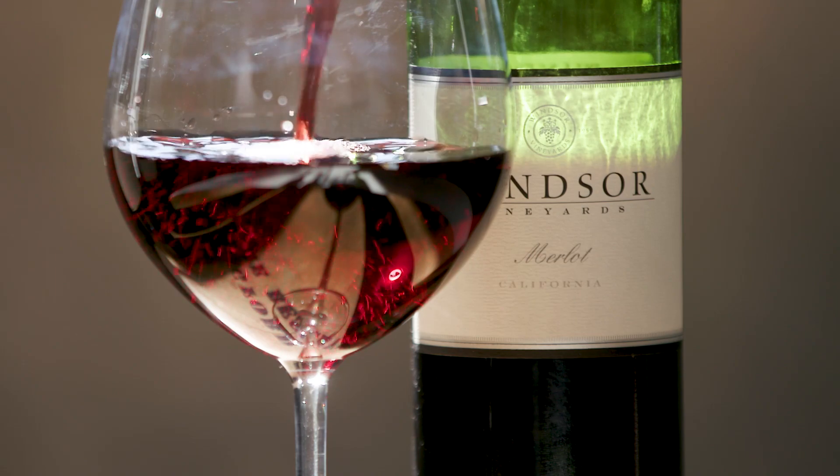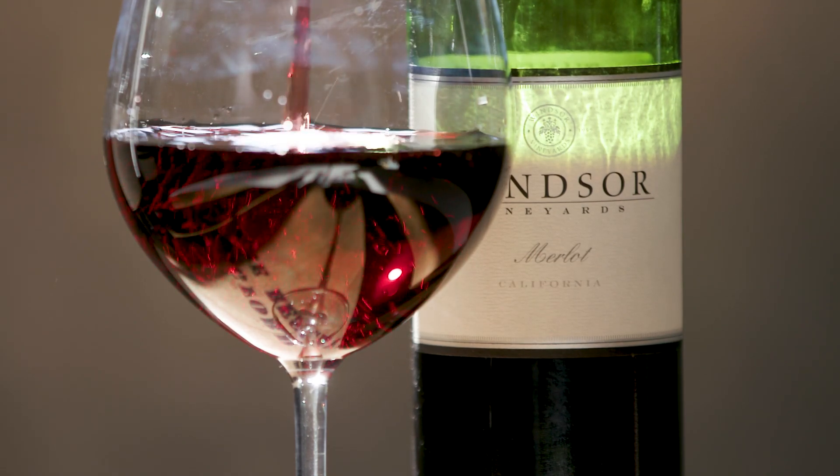Their Merlot pairs really well with anything grilled. I like roasted lamb, or my favorite is to pair it with dessert, so I bring it out with some chocolate cake or with some dark chocolate.